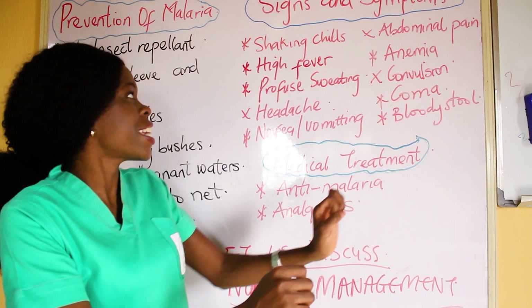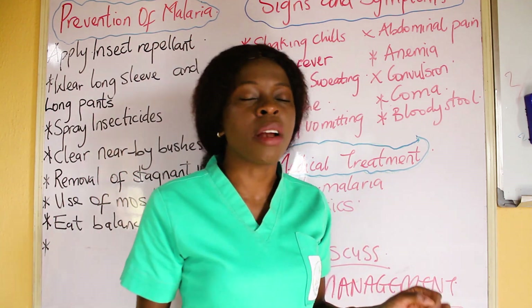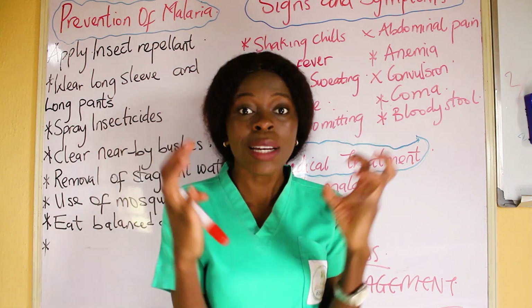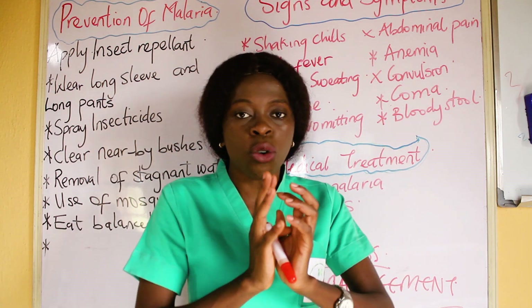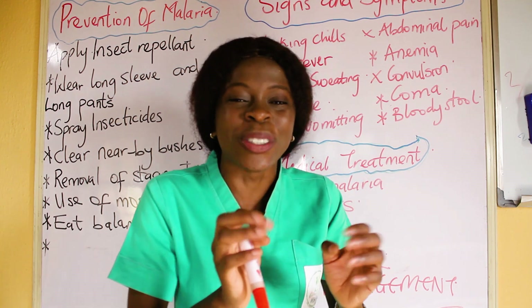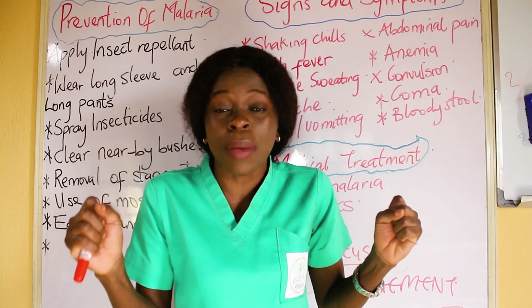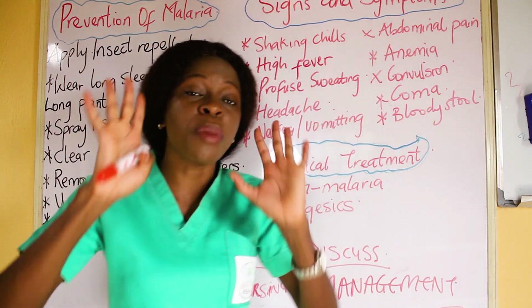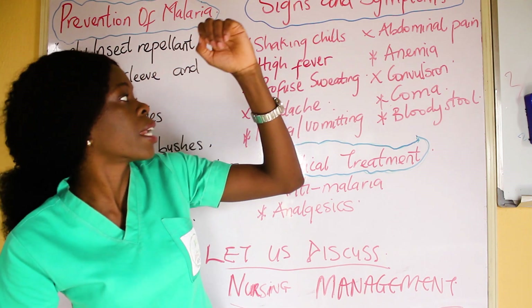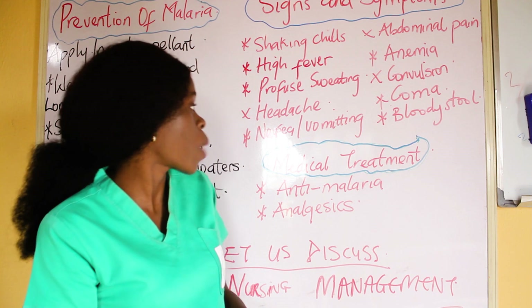The first sign and symptom is shaking chills and high fever. When we explained the life cycle of malaria, we said the red blood cells rupture and burst open. During that process of rupturing, patients start feeling chills and start having hyperthermia. The signs and symptoms of malaria include shaking chills and high fever.